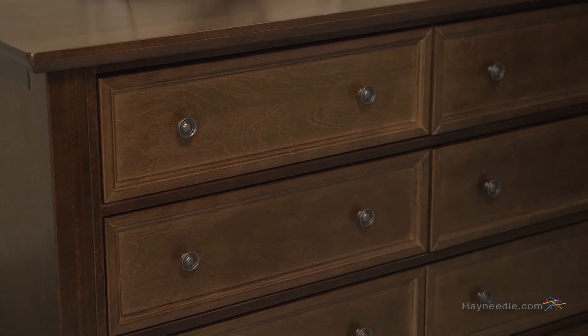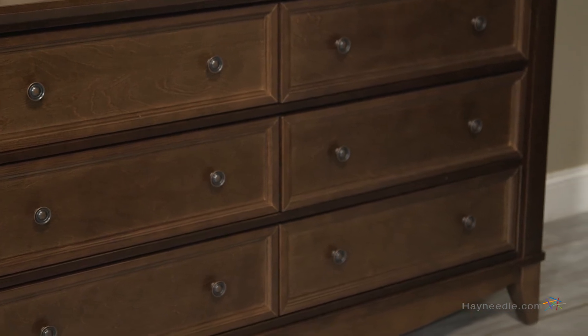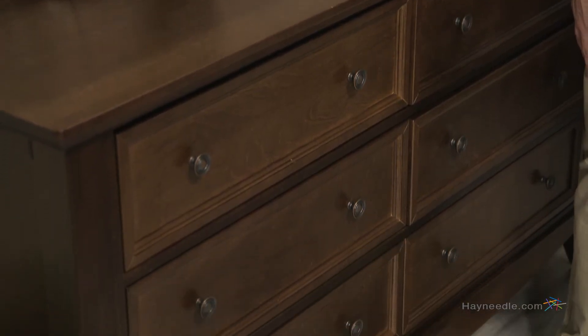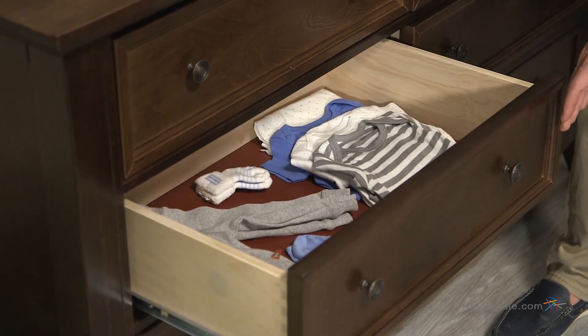This traditional piece is crafted from American poplar wood and has a toxic free rustic brown finish. The six drawers give you plenty of storage space and open and close with ease with the ball bearing and telescopic metal drawer glides.